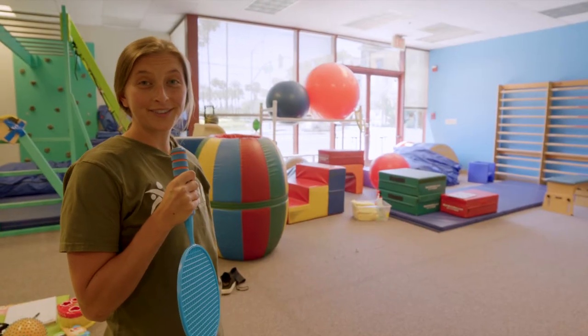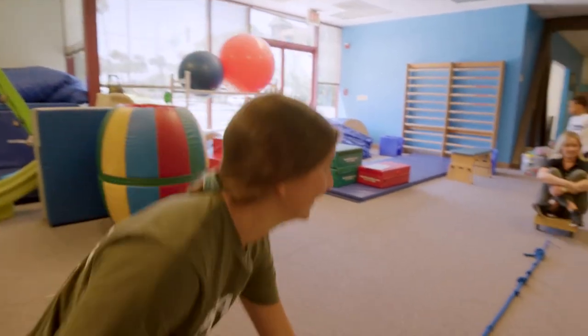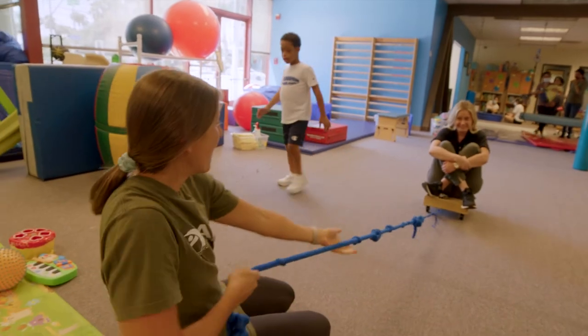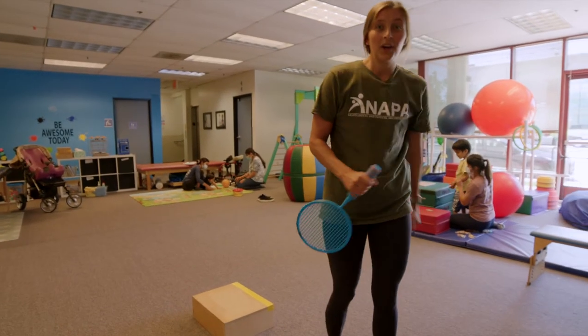For our next tool, you can attach a rope to your radio flyer and see what you catch. We got an Allen! Whoa! Who put that there?